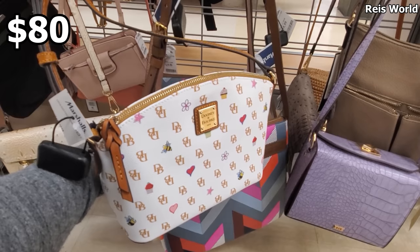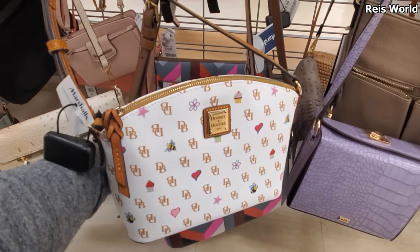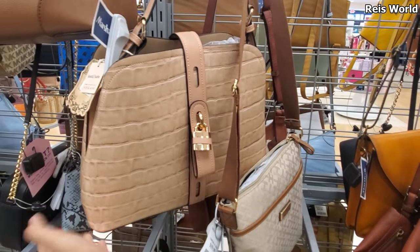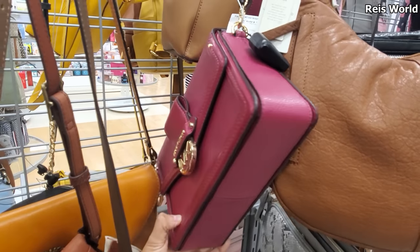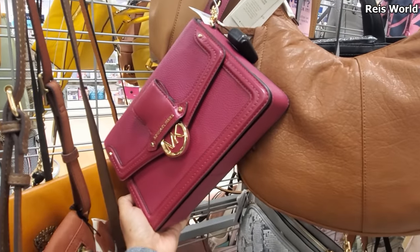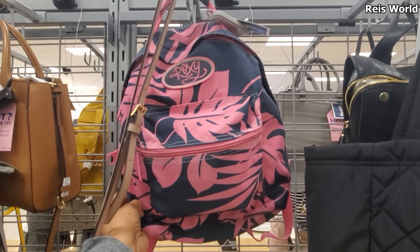For $80 I found a Dooney and Bourke hidden at the bottom — it has the heart and B and a cupcake. At TJ Maxx they have the wristlet for $24. A large vegan handbag by Alissa — lead safe, PETA approved — from $29, with a very large lock in the front. This new Michael Kors for $109 — you can detach it. I found a really cute Roxy backpack for $28 from $34 — this would make a very good beach bag if you're going on vacation or traveling.